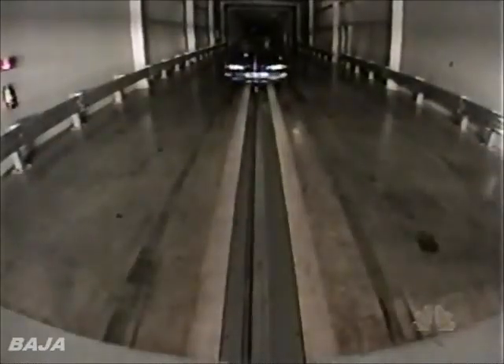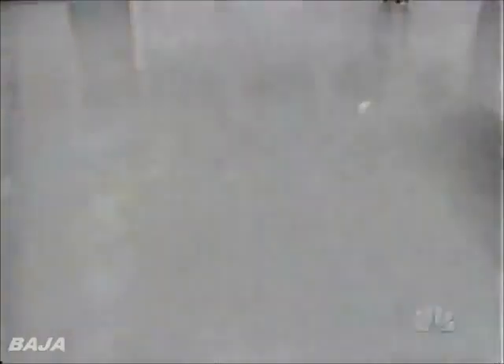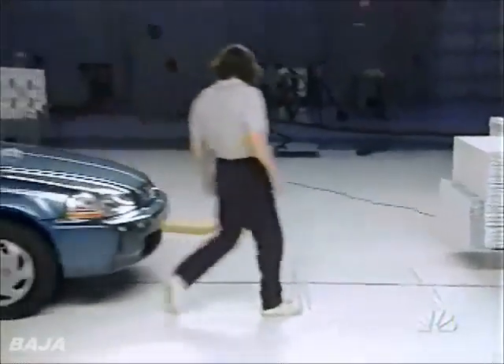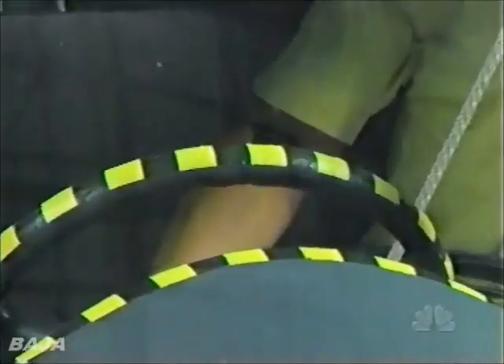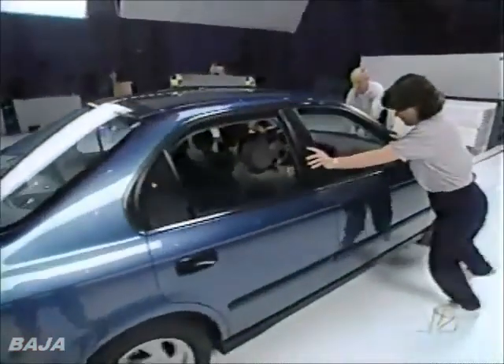But how well will they do in the Institute's test? You're about to find out. The Insurance Institute bought the cars right off dealer's lots, just like you would. It ranks cars as good, acceptable, marginal, or poor. Dateline had no say on how the cars were chosen, tested, or evaluated.